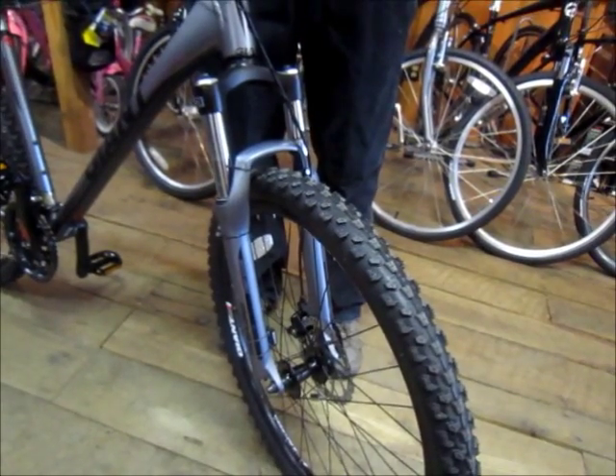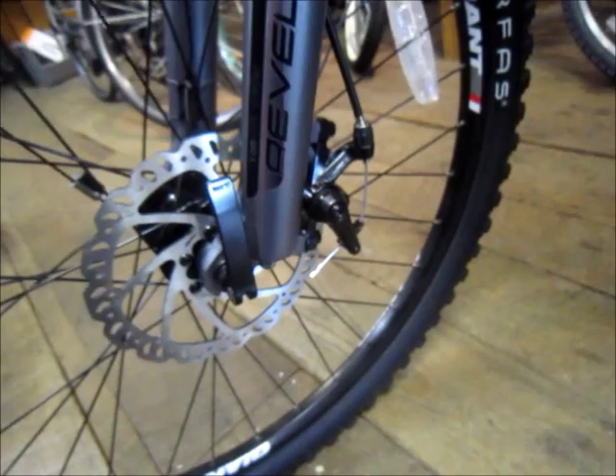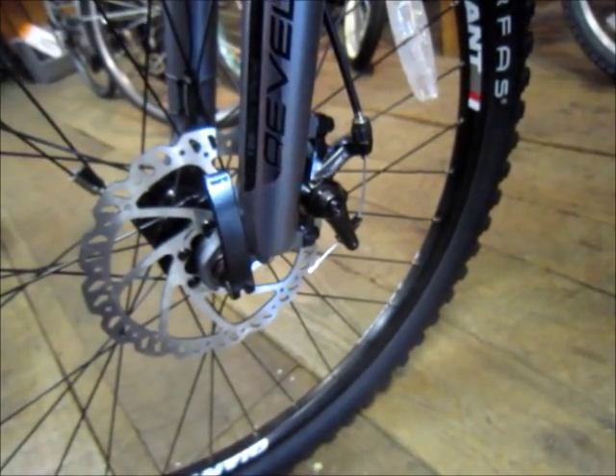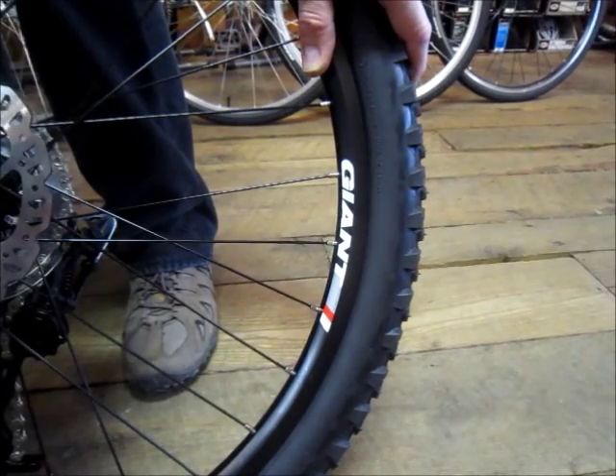The fork is an SR Suntour XCM V3. The Rebel 1 features Tektro Novela disc brakes and Giant XC Alloy Double Wall Rims.